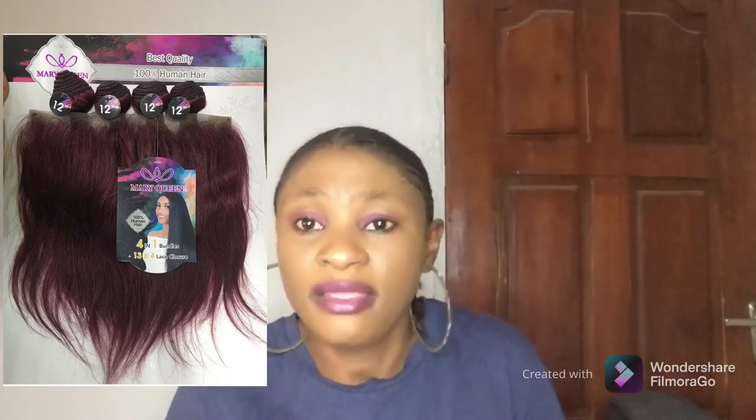The fourth one is Mary Queen. Although Mary Queen is really known for closures and mostly comes in closures, from time to time they also add frontals to some of their hairs. So anytime you come across Mary Queen in the market or any hair shop, you can ask if they have the one that comes with a frontal — they do produce packet hair that comes with a frontal.